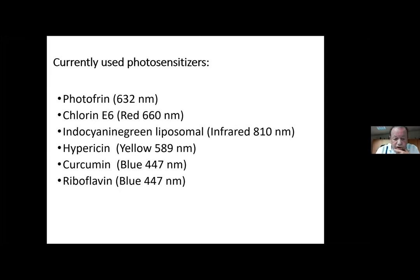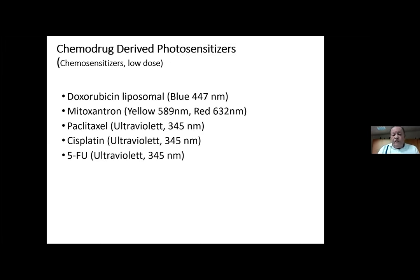Currently used photosensitizers: Photofrin is an FDA-approved substance. Chlorin e6 works with red laser. Very interesting is indocyanine green — we'll speak about this later — in liposomes or micelles it works with infrared laser, which has much deeper tissue penetration and can even penetrate bone. There are also natural substances like hypericin from St. John's Wort, curcumin (which everybody knows), and riboflavin — vitamin B2 — which has a very nice antiviral effect. We can also use chemo drugs as photosensitizers — chemo-sensitizers — giving them in low dose and making them more effective by laser stimulation according to their absorption spectrum; for example, doxorubicin works with blue, mitoxantrone with yellow and red, and non-colored substances like taxanes, cisplatin, or 5-fluorouracil mostly work with ultraviolet light.